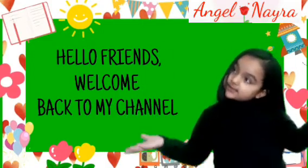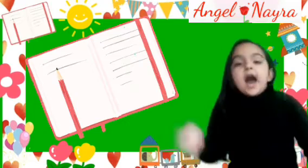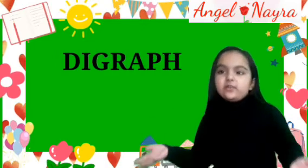Hello friends, welcome back to my channel. Friends, I shall make new sound seeking games and it's a diagraph, which means two letters make one sound.